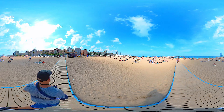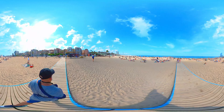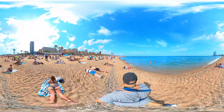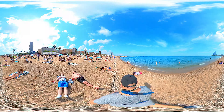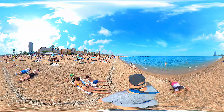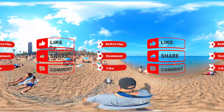So, my friends, if you're looking for a destination that captures the essence of summer — where love, beauty, and unforgettable experiences unite — come to Barceloneta Beach. It's a place where memories are made and cherished forever.